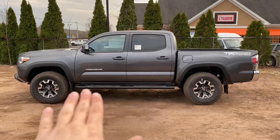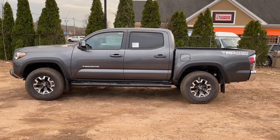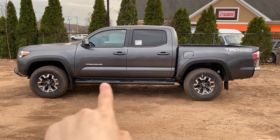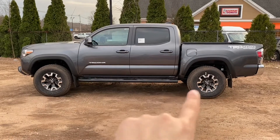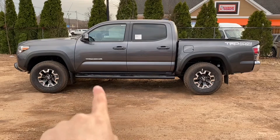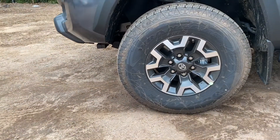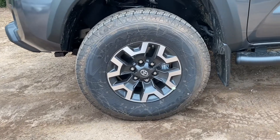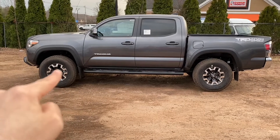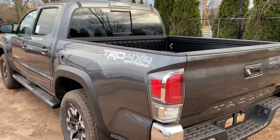Coming to the side of the Tacoma, it looks really nice — I think it's the best looking truck in its class. You will have some side steps, though they're kind of useless; I did try jumping inside the truck and they're not really helpful. Coming to the rims, they are 265/70/16 and I really like the rim design — there's a nice black look in the middle that gives the truck a really nice appearance.